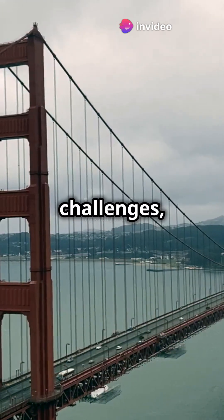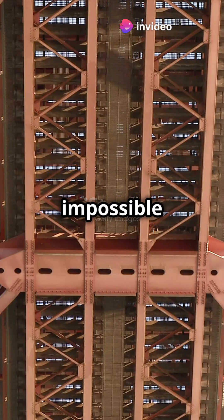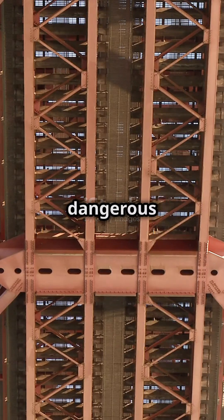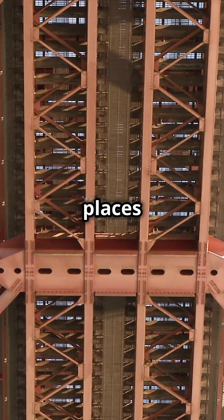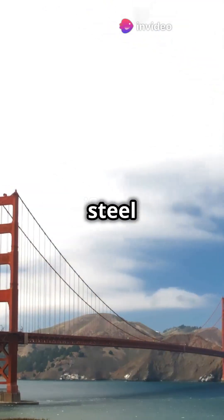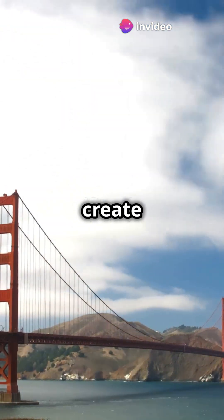But guess what? Against all the challenges and with tons of determination, the impossible happened. For over four years, brave workers faced dangerous water and super high places to build this amazing bridge. They used over 83,000 tons of steel and 600,000 rivets to create the structure.